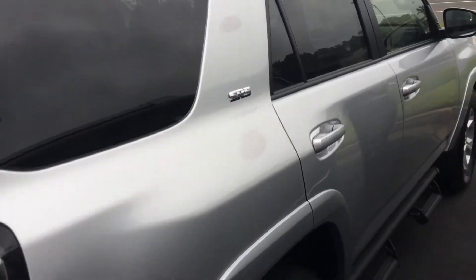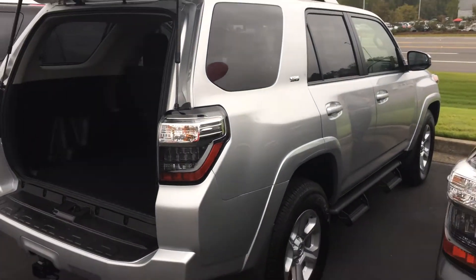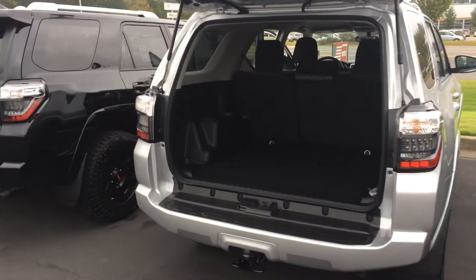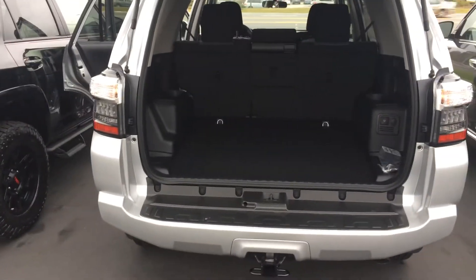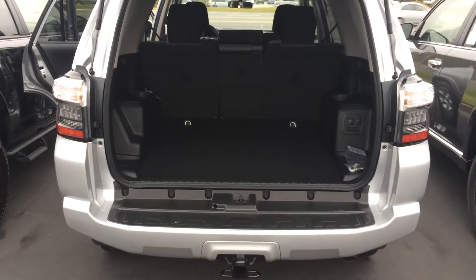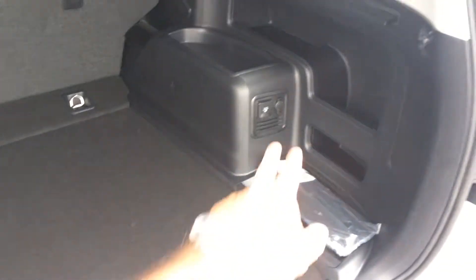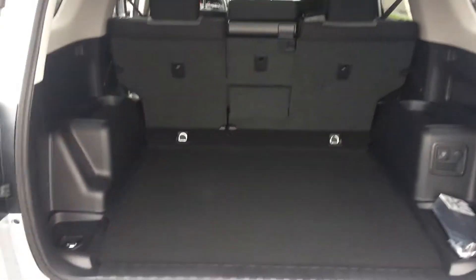You can see the badging there for SR5. The 4Runner is the number two highest resale value vehicle on the road, second only to our Tacoma, and one of the only SUVs in the top ten — and if you look at used car prices, I'm sure you've seen. Tow package back here, massive amount of cargo area, and power outlets back there. Of course you can lay the second row seats down flat.